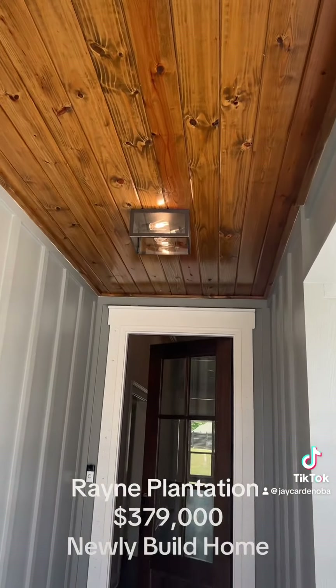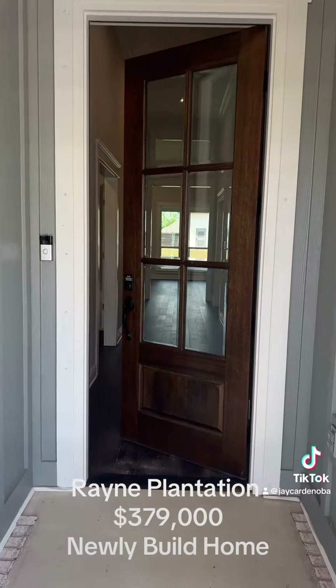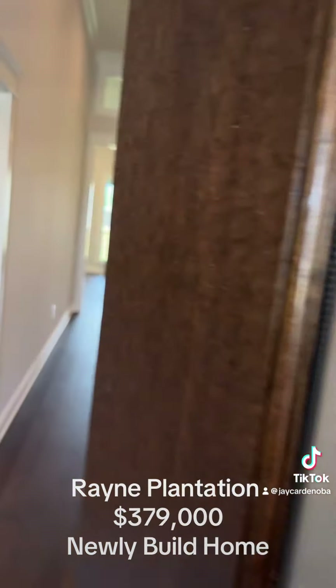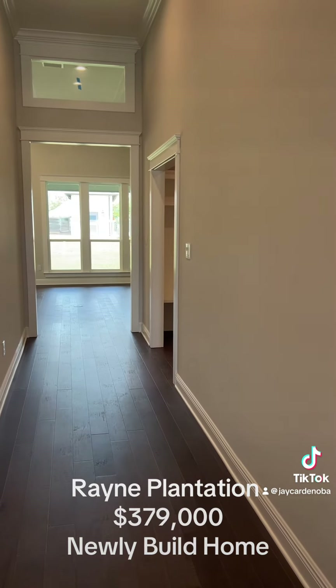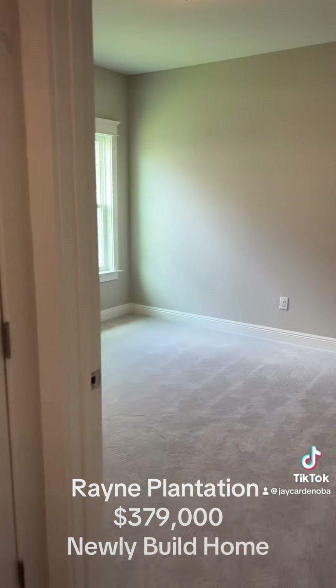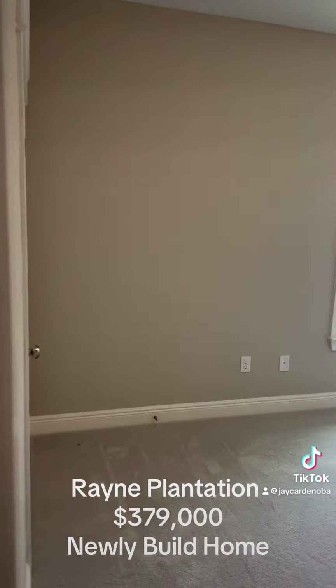Beautiful woodwork on the ceilings, nice wood door with glass center. Walking in the hall, you got three bedrooms in this house. Here's one — good size with a walk-in closet.